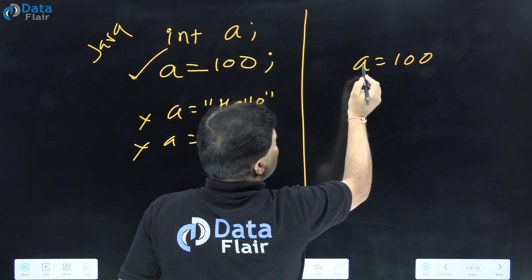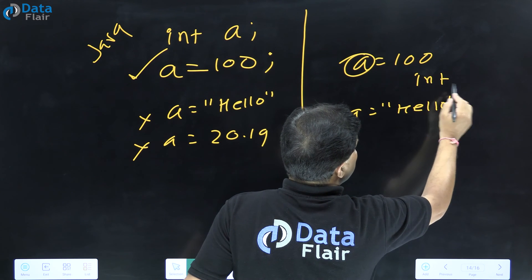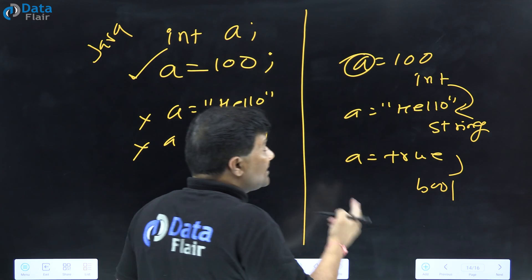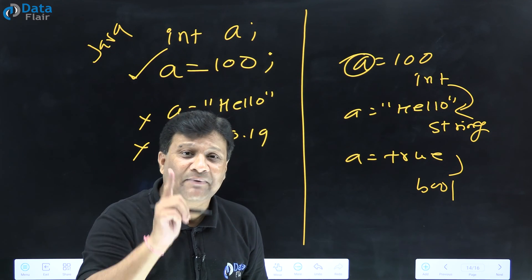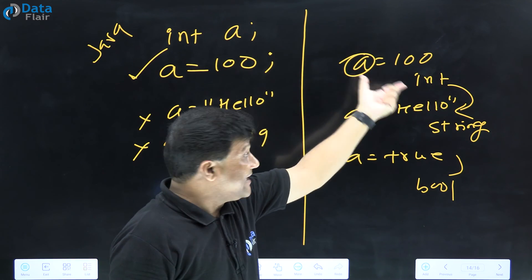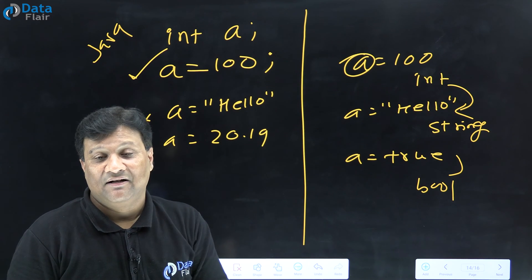In Python, it is dynamically typed. If you write 'a = 100', the type is integer. Later if you write 'a = hello', the program internally converts it to a string. If you write 'a = True', it converts to boolean. As the data type changes, the variable's type changes automatically at runtime. This dynamic type conversion takes time, which is one of the reasons Python is slower than Java.